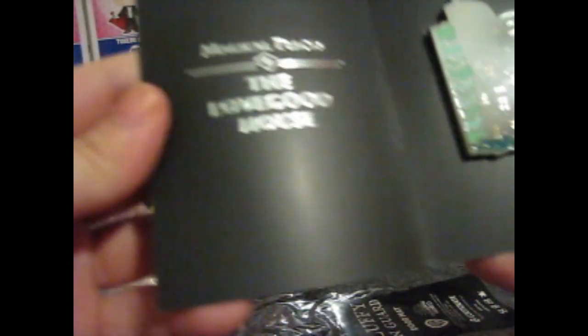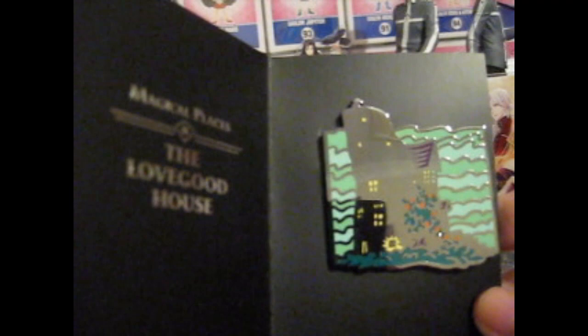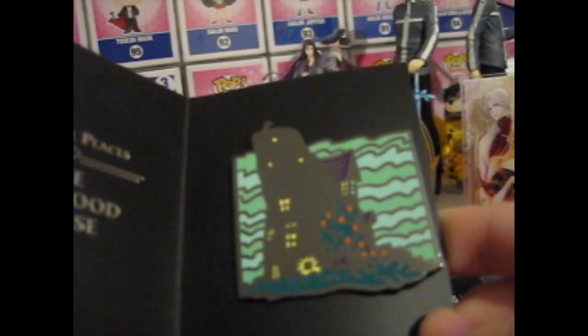The pin for this is double-sided glass — the Lovegood house. It's got the Dirigible plums on the back. That's cute. These are the Magical Places series. It says 'Take a trip to the Rookery.' Also notice that Luna Lovegood's home was the last pin in our Magical Places series. I would've thought they would've done more places — obviously there are more places. I wonder what their next pin series is going to be. Very intriguing.